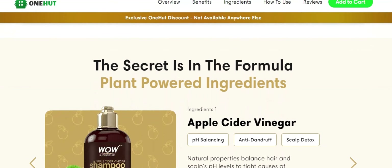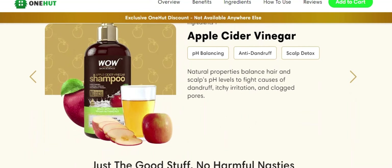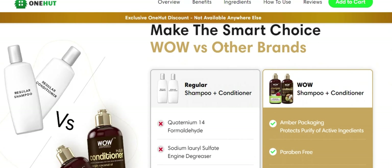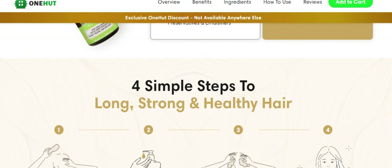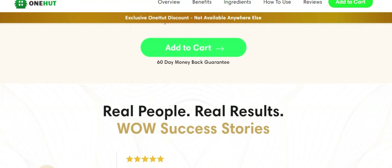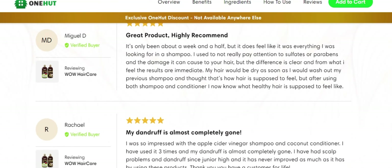Wow Hair Care Shampoo and Conditioner contains some very beneficial components: apple cider vinegar, argan oil, almond oil, nettle leaf, and avocado oil. The natural components have the power to treat fungal and bacterial hair diseases. Its components improve elasticity and guard against hair breakage brought on by coloring and treatment.